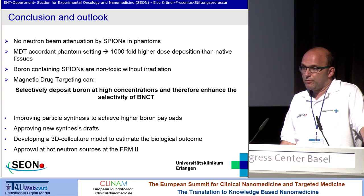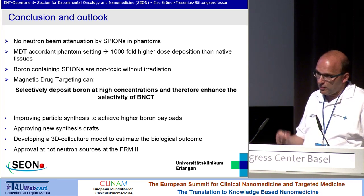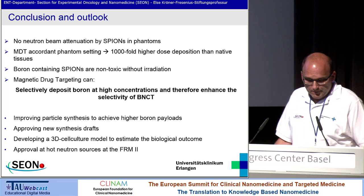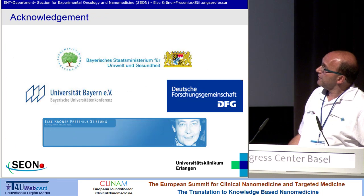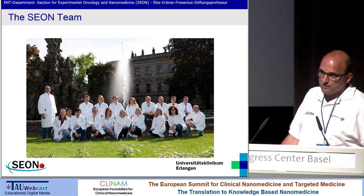Furthermore, improving particle synthesis has to be done, of course. We are now developing a 3D cell culture model to estimate the biological outcome. This was done with cold sources; we are now trying to do this with hot neutron sources at the reactor. I would like to thank the funders of these preliminary pilot studies and of course my team, who is doing the main part of the work. Thank you very much.